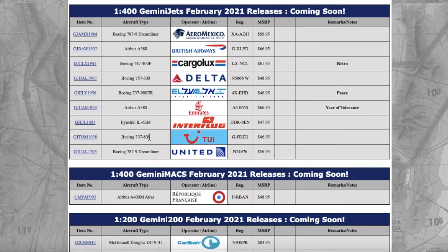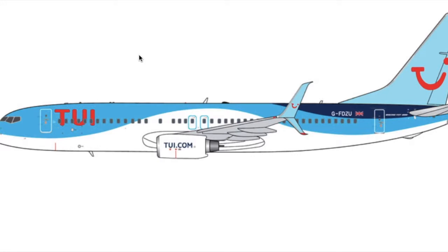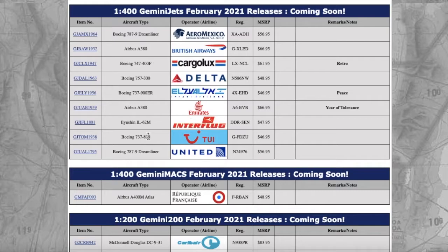Moving on, we have this 2E Boeing 737-800 with split scimitars. It's a normal 2E aircraft. Registration is Golf Foxtrot Delta Zulu Uniform — GFDZU. I don't need this for Newark, but this is probably going to sell out quite fast as Gemini doesn't make a lot of 2E aircraft recently. Price is $46.95.